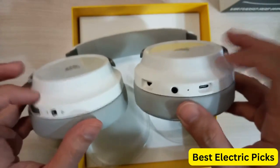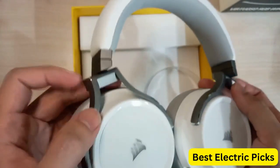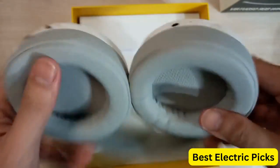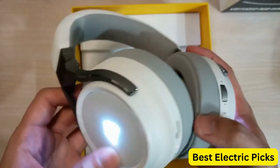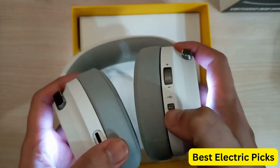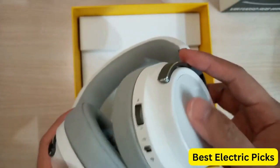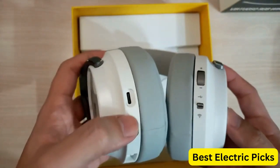The headset comes with a broadcast-quality microphone that ensures clear communication with teammates and rivals. The memory foam earcups are comfortable and provide a noise-isolating experience that eliminates distractions. The headset has a battery life of up to 20 hours, allowing you to play for extended periods without worrying about charging.